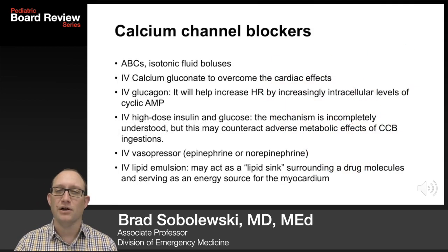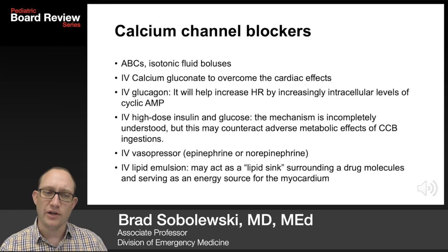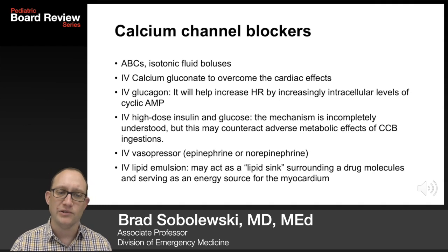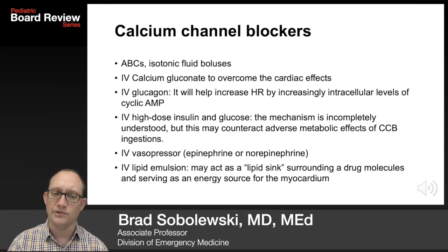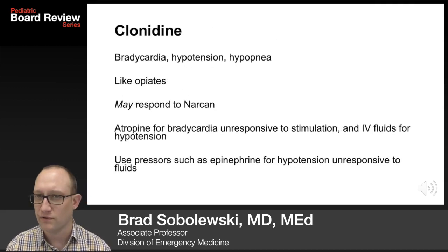Calcium channel blockers are very, very dangerous — they can cause bradycardia and hypotension. Treatment: ABCs, isotonic fluid boluses, IV calcium gluconate to overcome the cardiac effects, IV glucagon to increase heart rate by increasing intracellular levels of cyclic AMP, IV high-dose insulin and glucose. The mechanism is incompletely understood but it does help. Vasopressors and IV lipid emulsion can act as a lipid sink surrounding drug molecules and serve as an energy source for the myocardium.